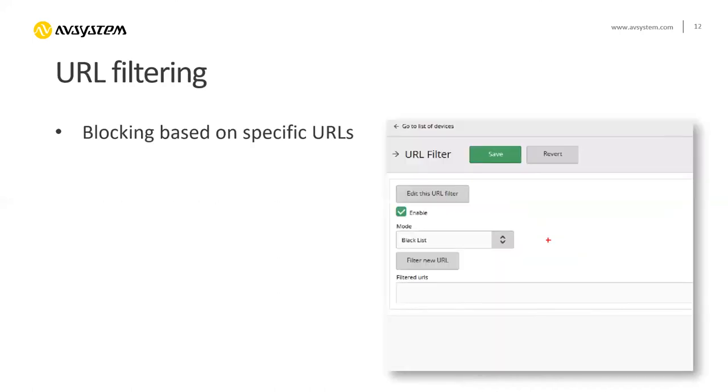On top of this, we have URL filtering. These blocks can be done directly on the gateway. This needs some support on the gateways, but as I said, many device manufacturers are currently implementing these new features. Big ISPs are requiring this and are just changing the software of the gateways.